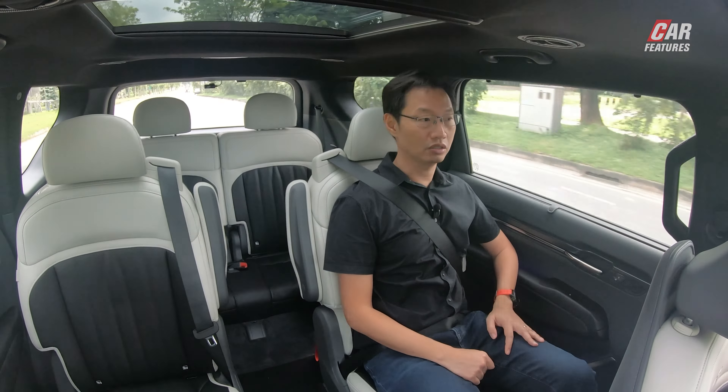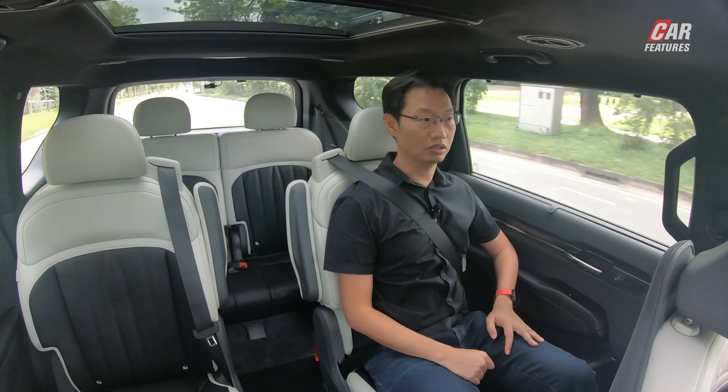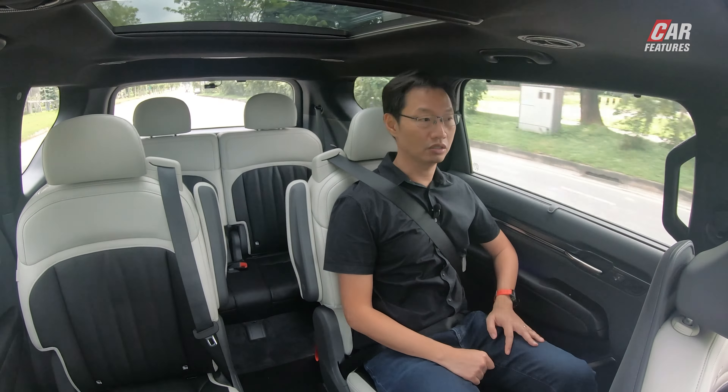And that's all for our first look at the Kia EV9 around the roads of Singapore. If you like this video, don't forget to like it, subscribe, and follow us on YouTube, Facebook, TikTok, and Instagram.